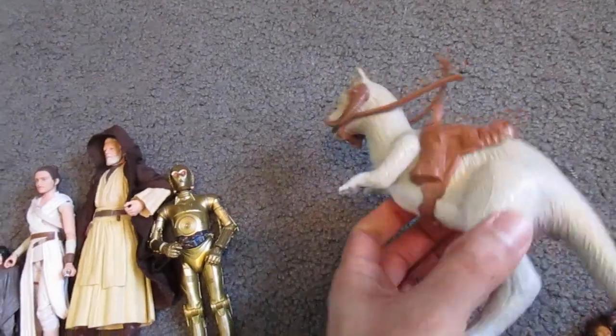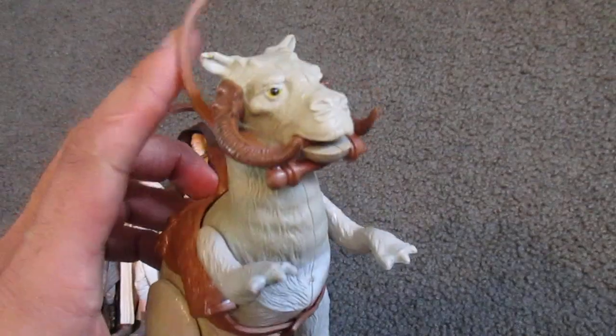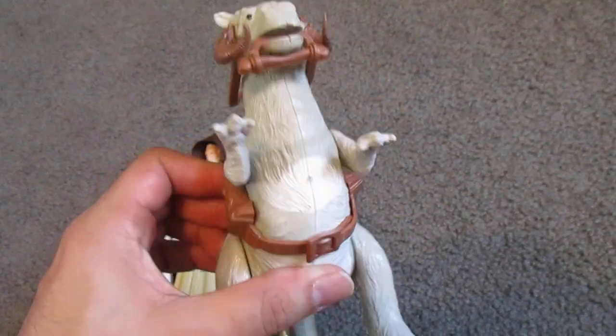Then I picked up this vintage Tauntaun from Empire Strikes Back. The reason I picked it up is I don't ever see these with the saddle or the harness. Unfortunately the harness is broken, but it's still there. So I got him for 15 bucks — I thought that was a pretty sweet deal.